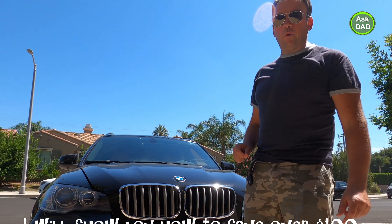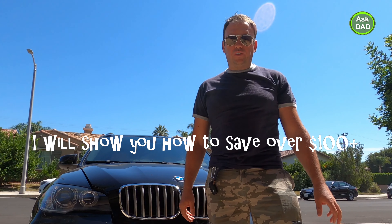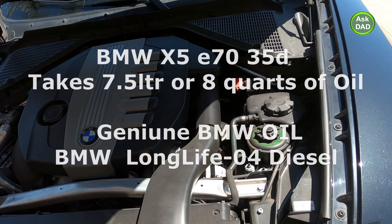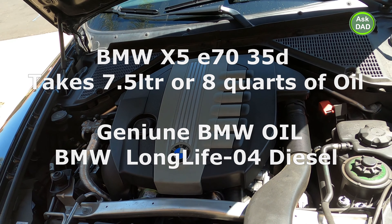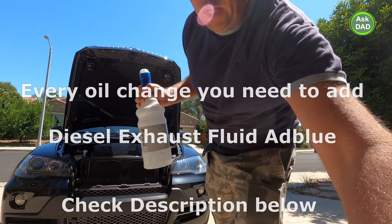Hey guys, today I want to talk to you about oil changes. Many people spend over two hundred dollars on an oil change for a BMW, and I want to show you how you can make it cheaper.